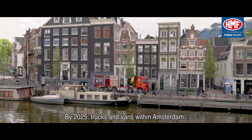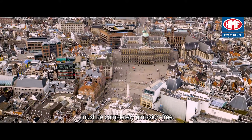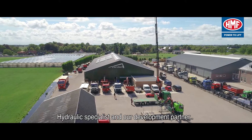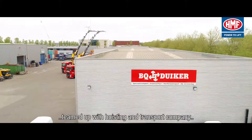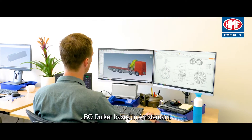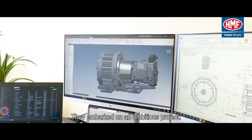By 2025, trucks and vans within Amsterdam must be completely emission-free. Hydraulic specialist and development partner Flaarotech from the Netherlands teamed up with hoisting and transport company Beeku Dauger, based in Amsterdam. They embarked on an ambitious project: